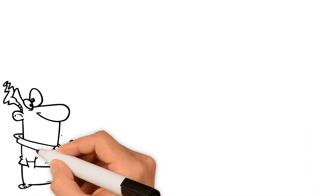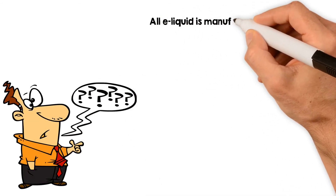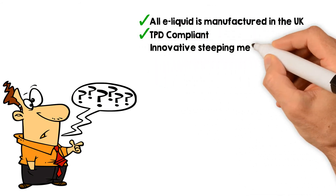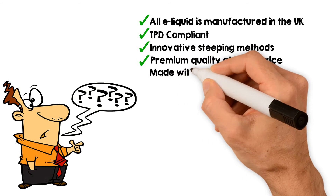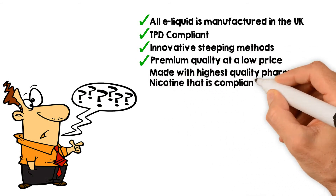Why do thousands of vapers choose Elux eLiquid? All eLiquid is manufactured in the UK. TPD compliant. Innovative steeping methods. Premium quality at a low price. Made with the highest quality pharma-grade nicotine that is compliant with EP and USP specification.